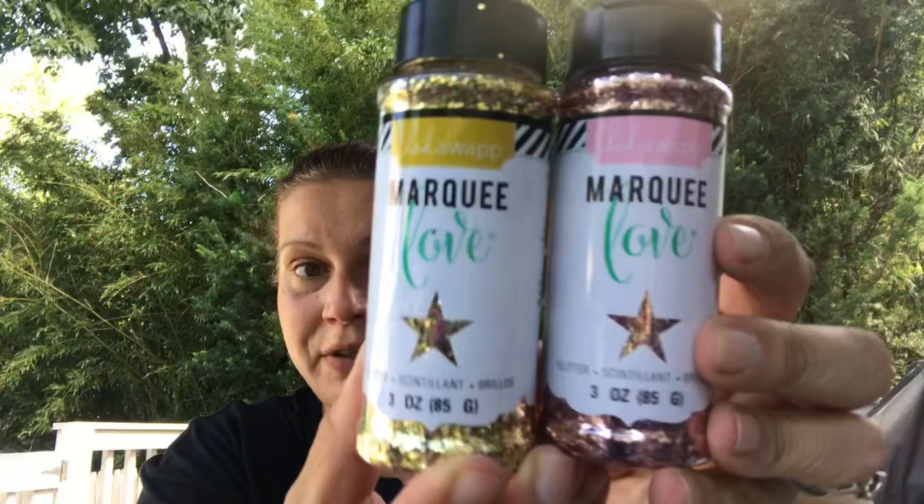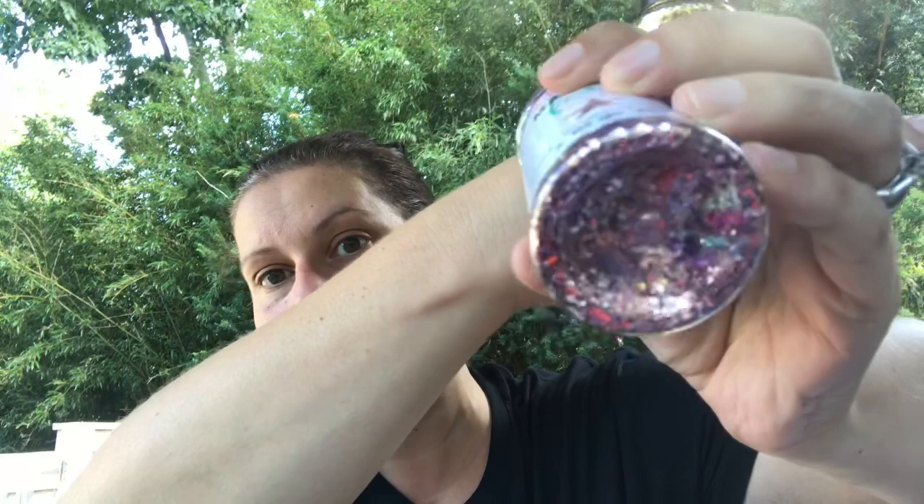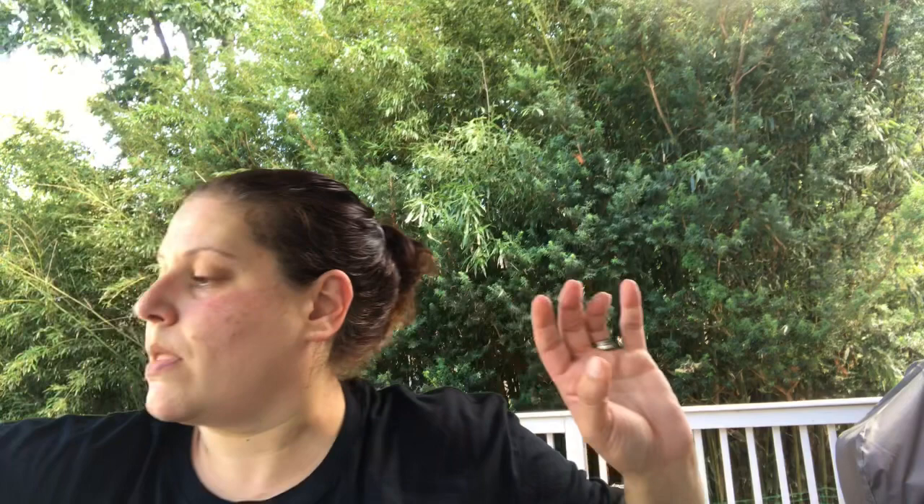For craft supplies, I found Marquee Love by Heidi Swapp — three-ounce containers of glitter. My store only had one of the pink, which is like a rose gold shade. They had a whole bunch of the gold (number 369542). Brand-name glitter for a dollar — yes! I also picked up this cat washi tape — isn't that adorable!